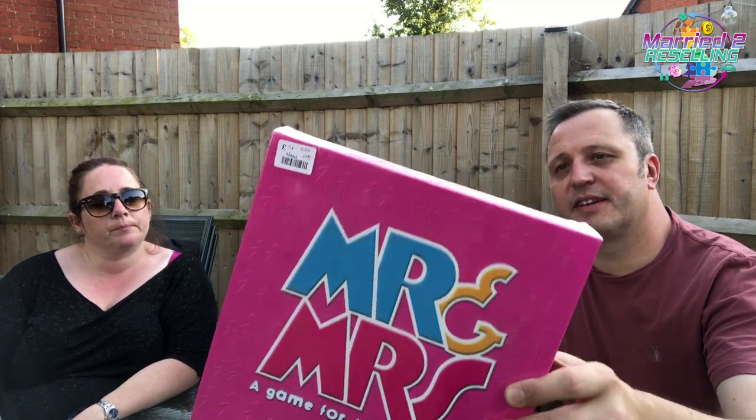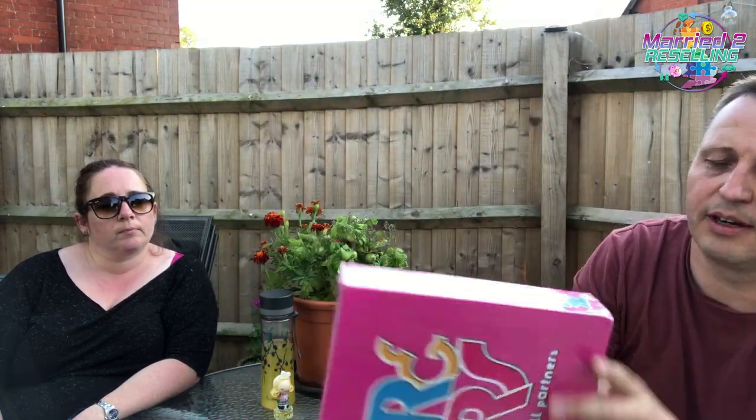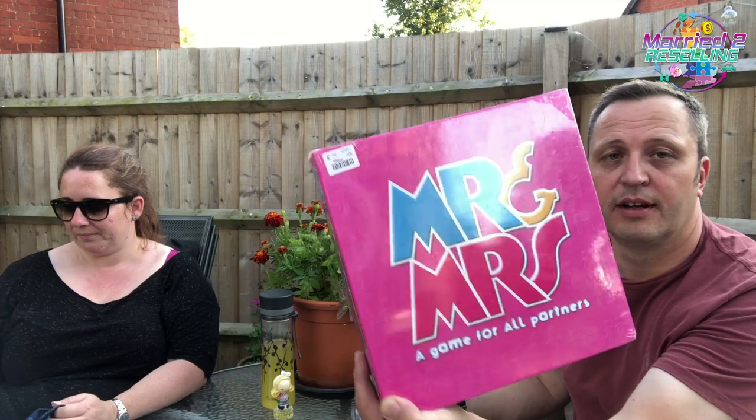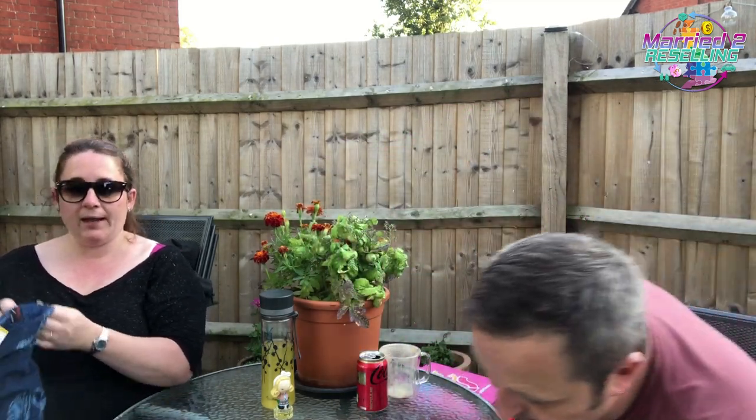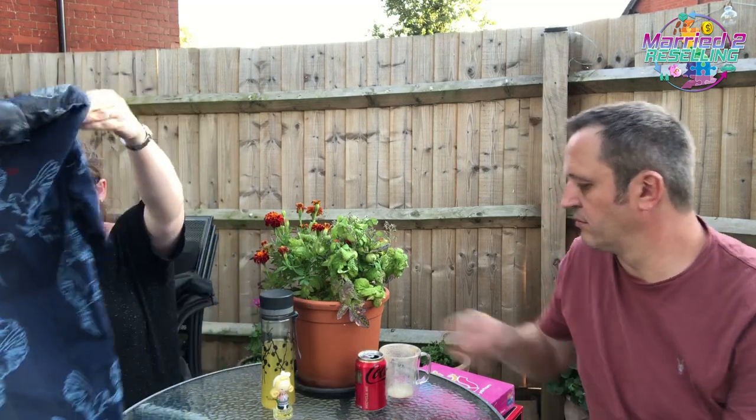I've got an Ed Hardy t-shirt from the shop where Toast was £20. Size large, £3.50 — I do really well with Ed Hardy stuff, it goes quick. Mr and Mrs — brand new and sealed but a little bit dinked on one corner, so I won't sell it as new. I'll sell it as used like-new. New it's £21.61 with no FBA offers and used £17.50, so that's an easy £20 and it was £4. In the same shop I also got an Ed Hardy long-sleeve shirt, medium, £6 — nice bird print.